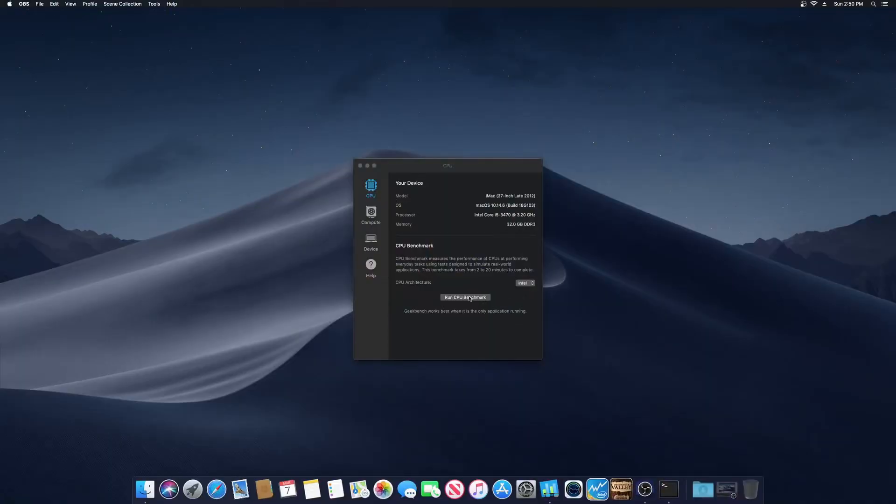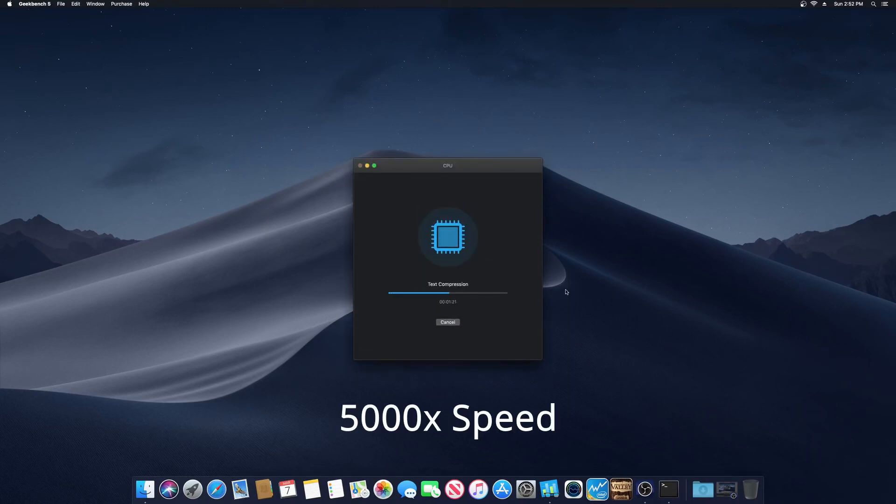I will show you the percentages of how much better 10.14 is, and before we go I will show you how to stop macOS from upgrading so you can lock your Mac on 10.14 and never have to worry about it accidentally upgrading — then you'd have to wipe everything just to downgrade. So let's get into the benchmarks. This is macOS 10.14.6 and I'm going to start running the benchmark on Geekbench 5.